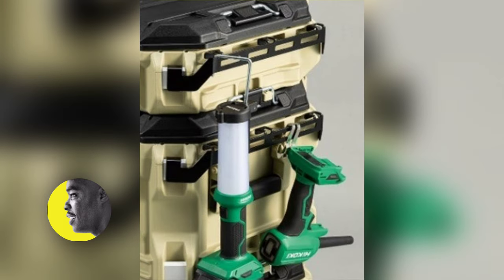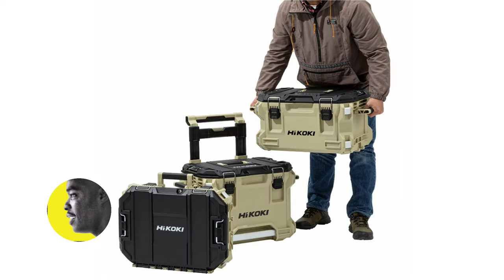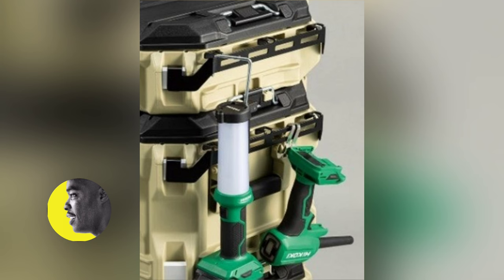Nord uses a similar interlocking system as the Rigid and another brand — it doesn't come to mind right now — but the system looks really good. I love the colors.